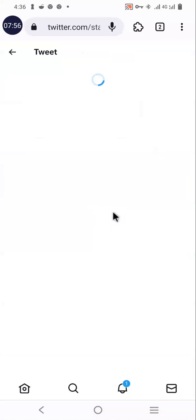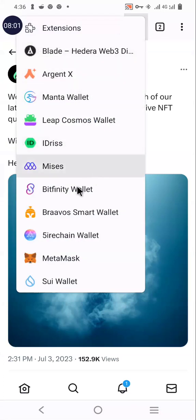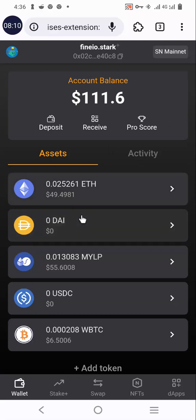Ensure you already have funds on your Starknet wallet. I'm using the Braavos wallet for this task and I've already deposited some refund in the wallet. Have close to about 50 dollars worth of whatever you want to use to supply. Your supply will be the collateral — you cannot borrow without supplying first.